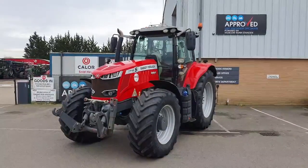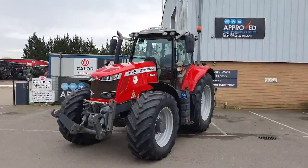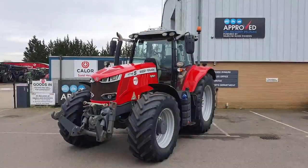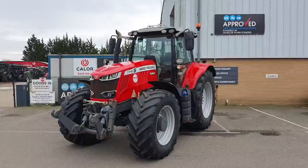This is the 2020 Massey Ferguson 7719S DynaVT. It's 190 horsepower, six cylinder, with a 50k Vario gearbox in an exclusive cab spec.